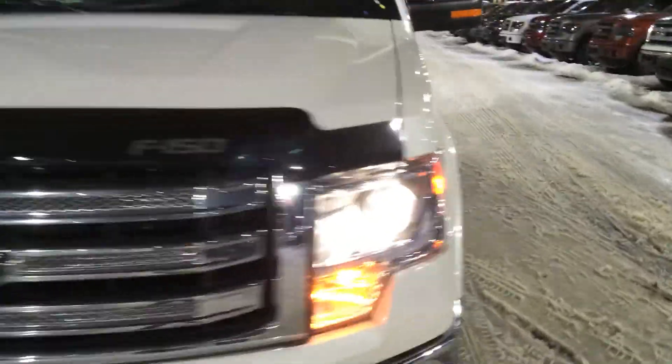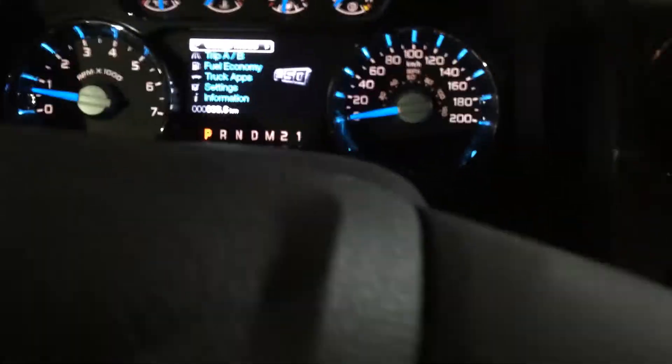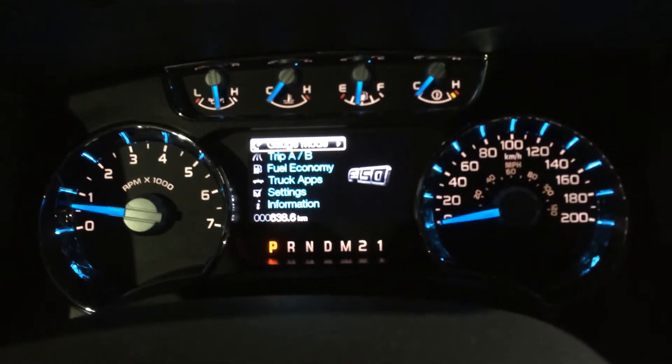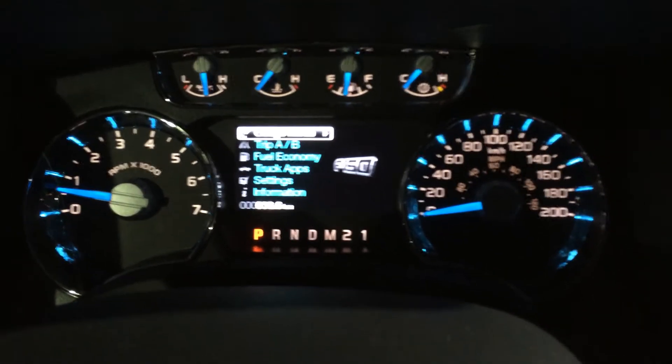I'll jump into the driver's seat here and show you what's up on the inside. There's your 10-way power driver's seat with two memory presets. Just in front of us here, you'll notice — I'll just turn the volume down on the radio — the My Ford screen, which goes over trip information, fuel economy, stats, different truck apps, and different truck settings.